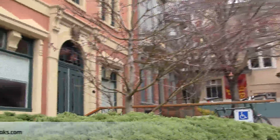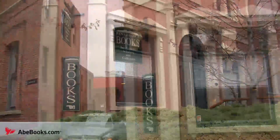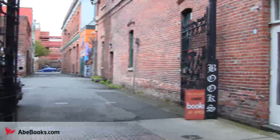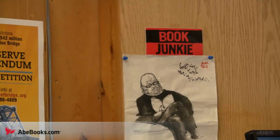Renaissance Books is a used bookshop in the heart of Victoria, British Columbia, just a short walk from the city's picturesque inner harbour. Renaissance is tucked away out of sight in an alley just off of Bastion Square, and can be easy to miss if one doesn't know it's there.